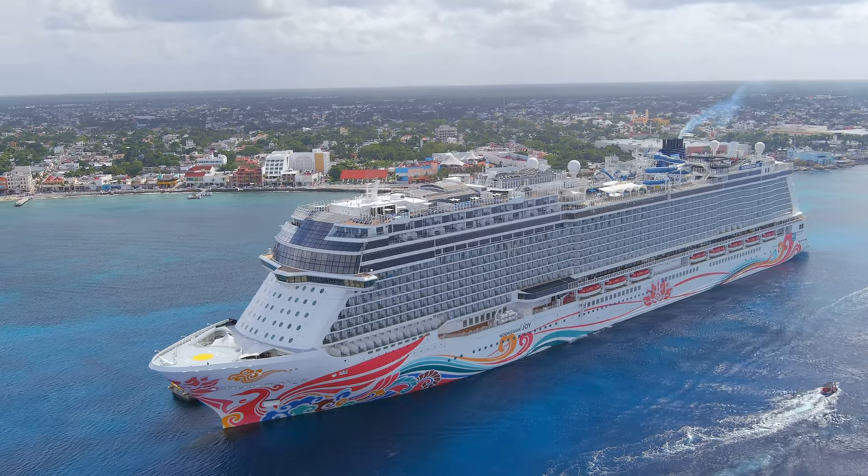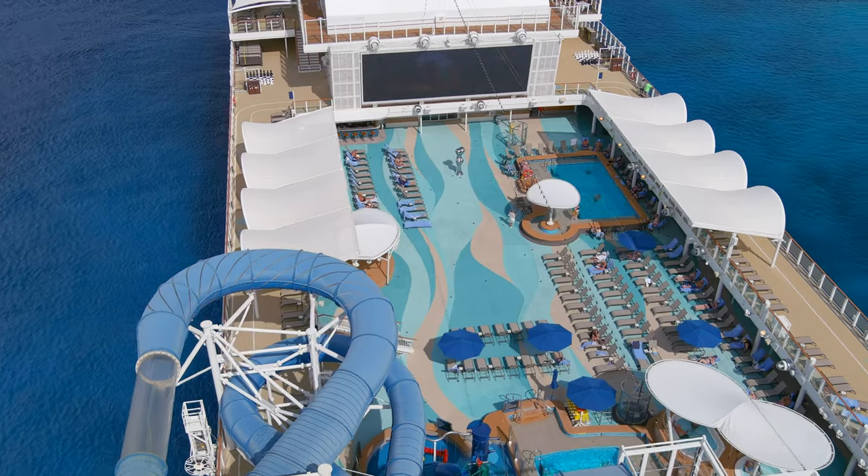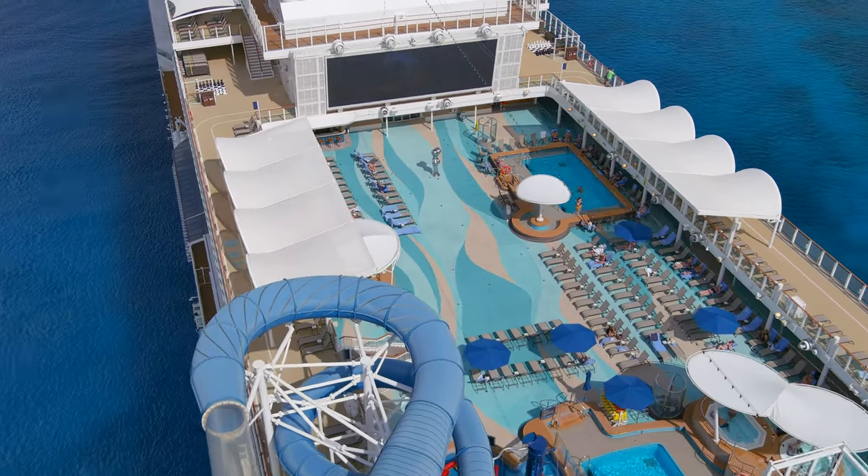Welcome to the Norwegian Joy. This is Jason here. I'm going to do a full walkthrough ship tour. We're going to take this tour deck by deck. Let's go ahead and get started.